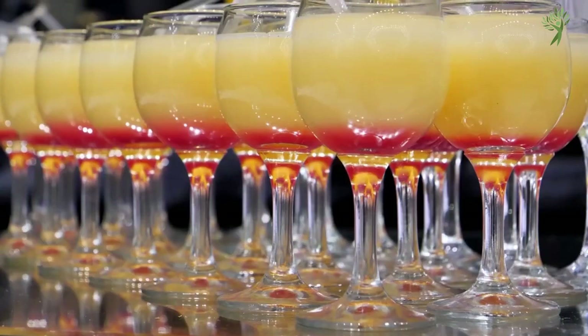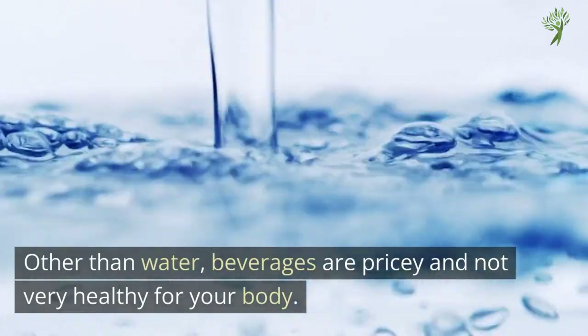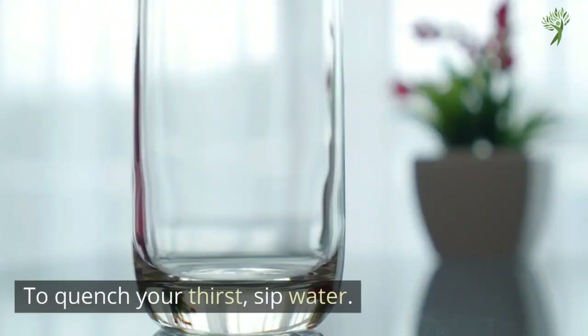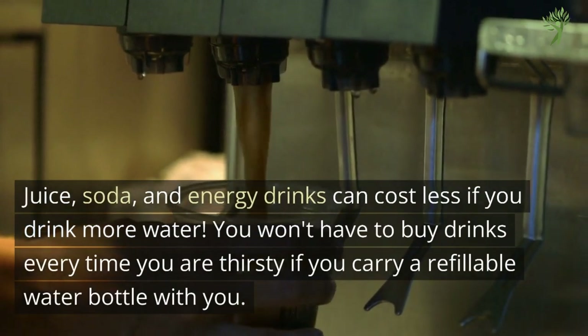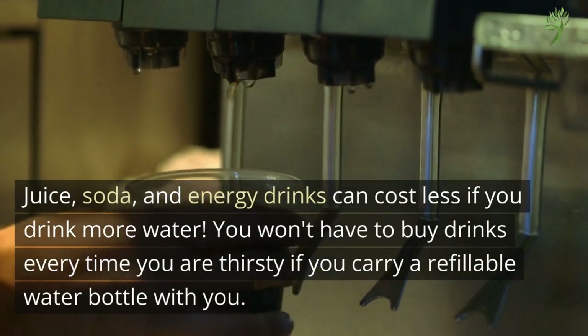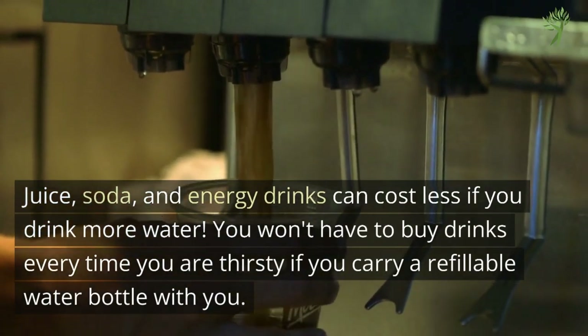Number 17: Other Beverages. Other than water, beverages are pricey and not very healthy for your body. To quench your thirst, sip water. Juice, soda, and energy drinks can cost less if you drink more water. You won't have to buy drinks every time you're thirsty if you carry a refillable water bottle with you.